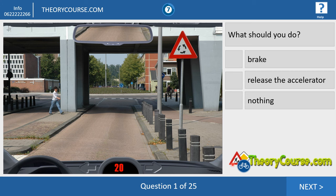Question number one. What do we see at the picture? We drive at 20 kilometers per hour and there is a child crossing the street. If a child, man, woman, or whoever is crossing the street, at hazard perception there is only one right answer: you have to brake.